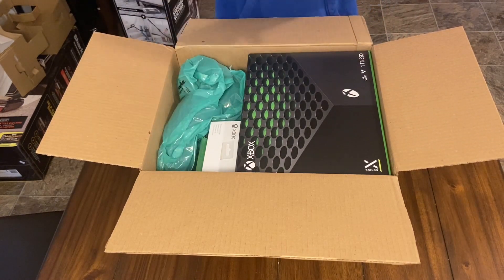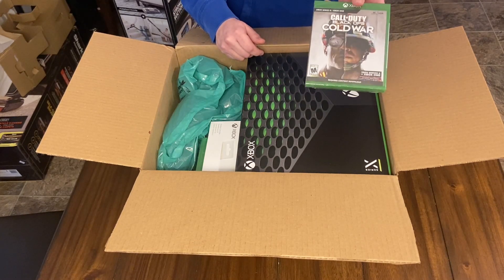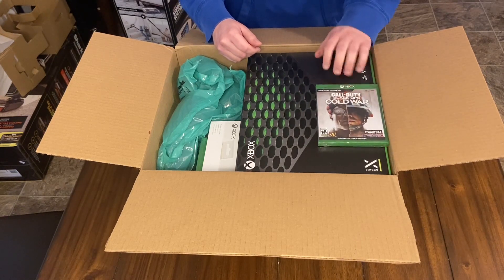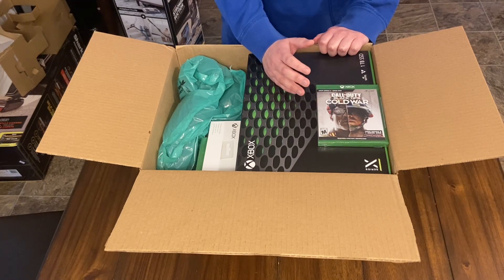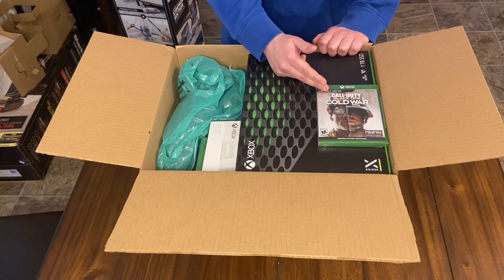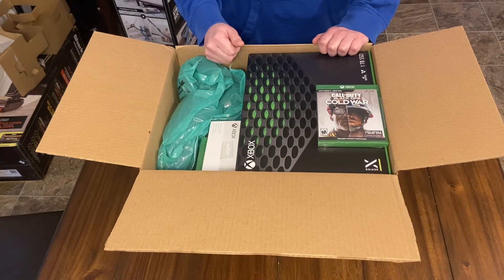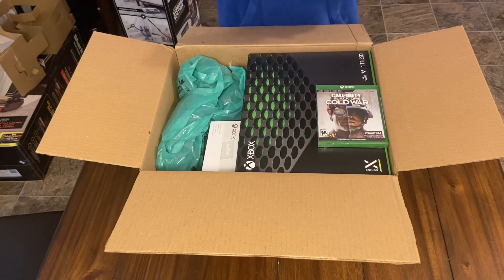Let's start with the games since they're the easy things to pull out. We have Call of Duty: Black Ops Cold War. These games are now $70 each instead of the normal $60, which is fine. Personally, I like buying games — I'll play it for two or three weeks, beat it, then sell it and get the majority of my money back. That's why I don't want disc-less systems. You could buy this for $70, play it, beat it, sell it for $40 to $50, and essentially get the game for $30.